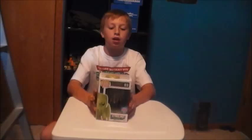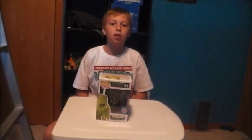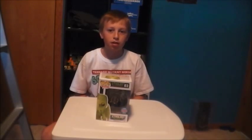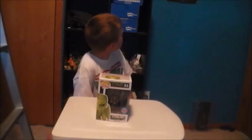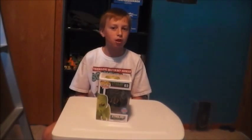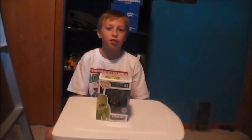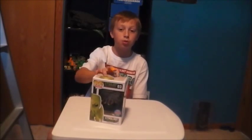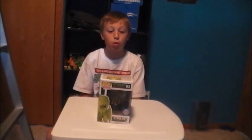But then I saw the Cthulhu, and this guy is really cool. Even though I really only collect DC, Marvel, and Star Wars — those are really the only Funko Pops I collect — since this was a New York Comic Con exclusive, it's super cool.